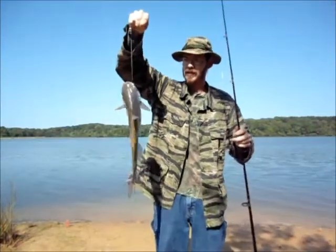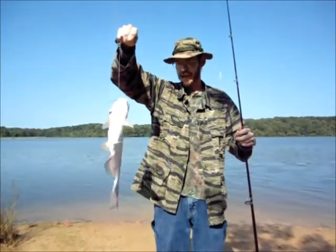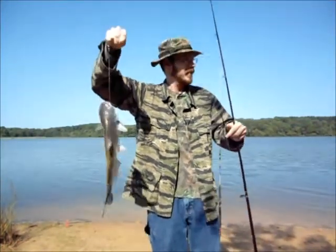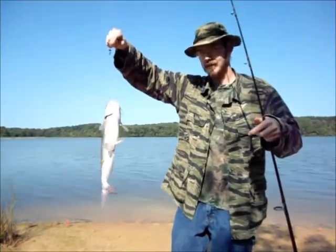A little side note: I've been using these South Bend hooks, and on that last one I caught, whenever I went to take the hook out, it broke. That's like every other hook. So I'm not going to buy those again.